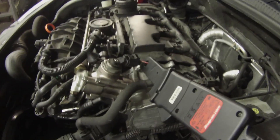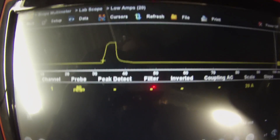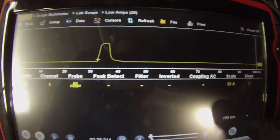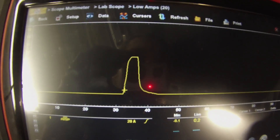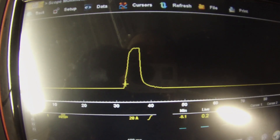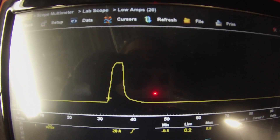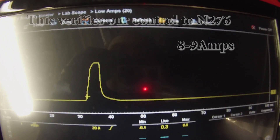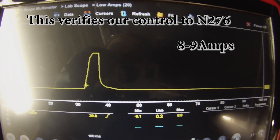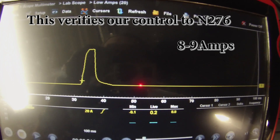I've got my amp clamp hooked up to my N276 and I just want to get an amperage reading — just to see if there's any way we can do this without ripping it apart next time. I just want to compare amperages. Right now there is about 9 amps of current going through that. If the amperage is much higher on a known good, that will be another way to look into a camshaft issue.